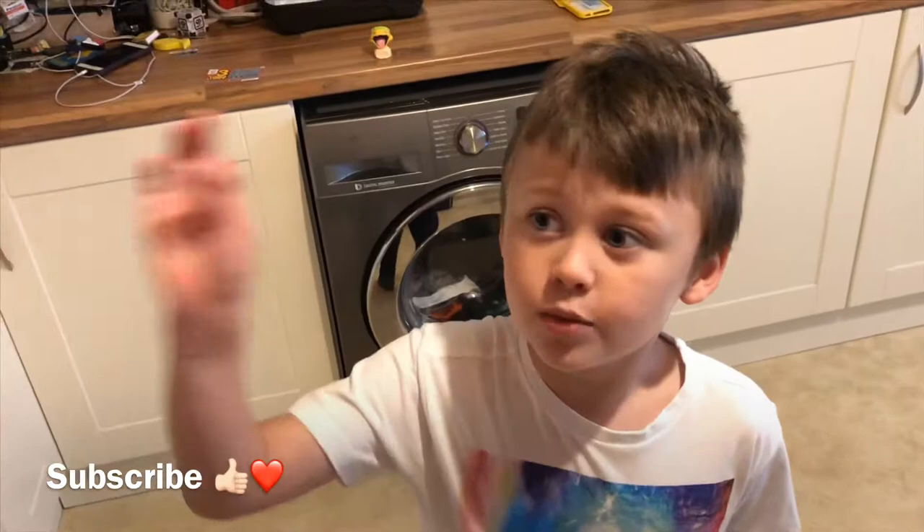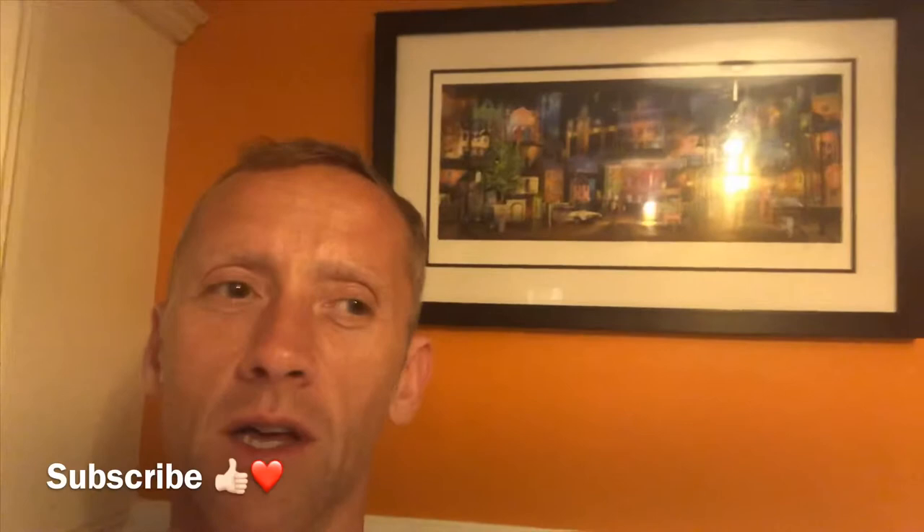Owen wanted me to put a photo up of the picture behind me so he's going to look for the second rat. I showed you the first one earlier in the video. At the end there's going to be a picture so you can just pause it and look for the rat, and if you find the second rat then send us a comment. Thank you, bye!